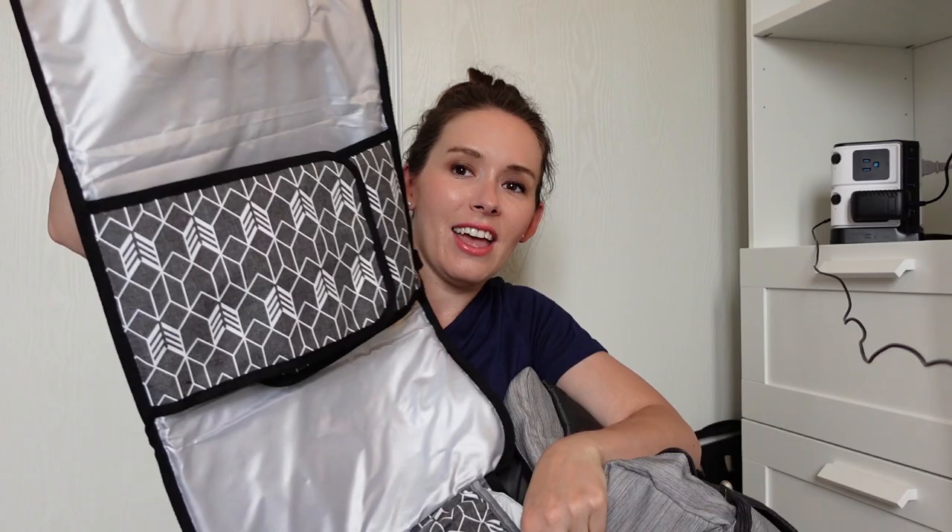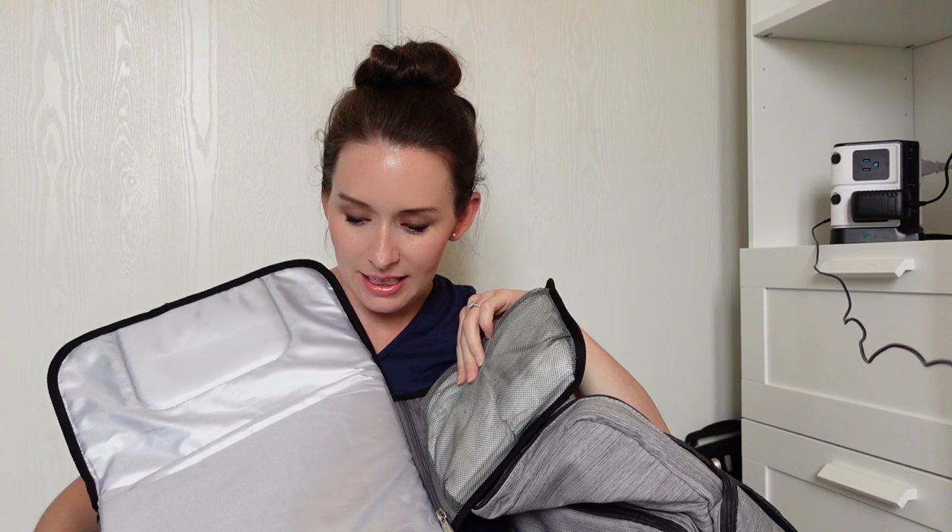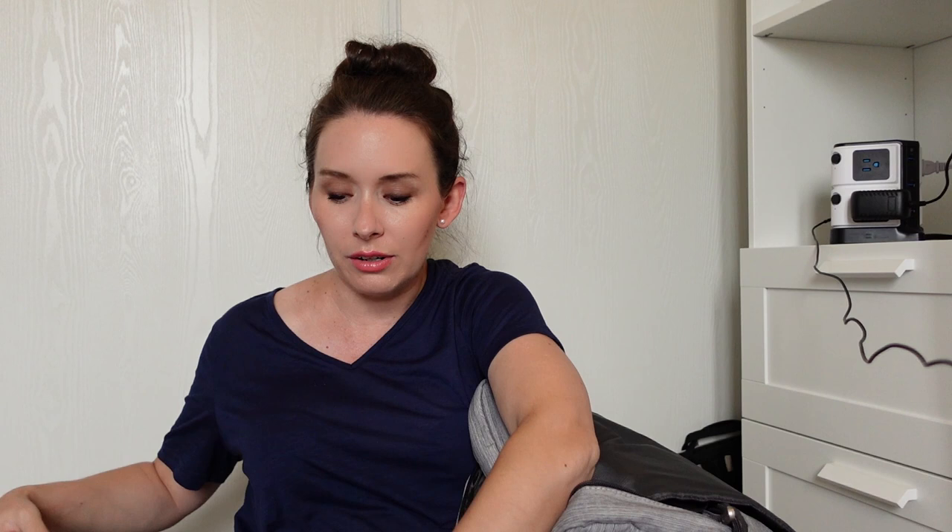In the main compartment right now we have a portable change pad — this is from Skip Hop, I believe. I really love it because it has a lot of space, a pillow for their head, and fold-out flaps that make everything easy and accessible. Wipes are right at the bottom and we have diapers in there too. This will probably be our primary change pad, and it can easily be moved from bag to bag — if I want to switch bags, I can just grab this and go.